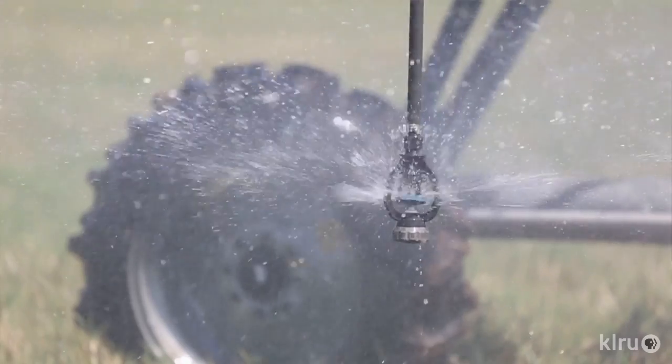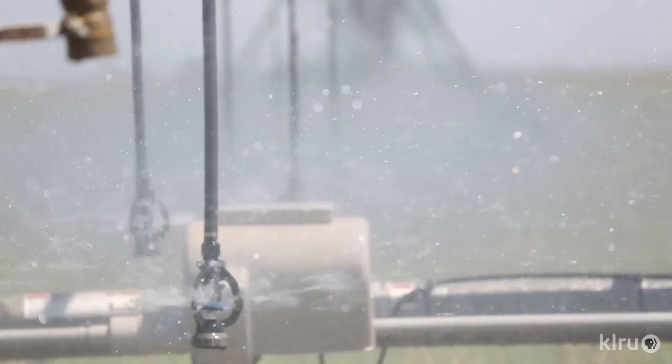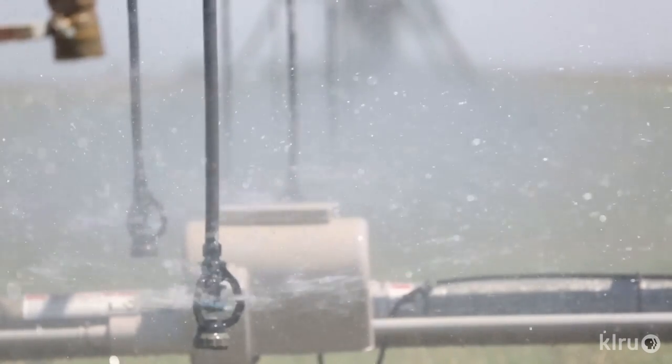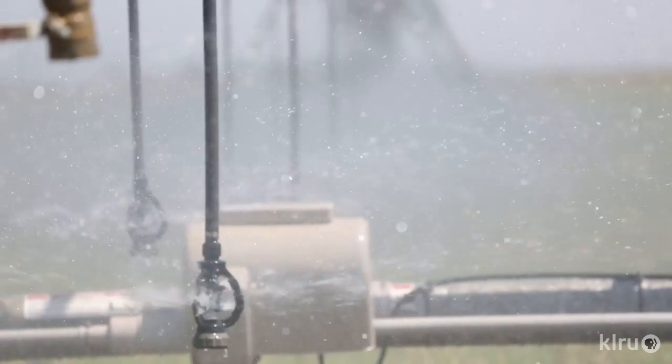We're also using that opportunity to teach farmers about the innovations that are out there now — for improved varieties, ways to monitor the soil water content, ways to schedule irrigation so that the irrigation water is more efficiently used. Most of my research is focused on trying to get more water use efficiency out of the crops that we're growing.